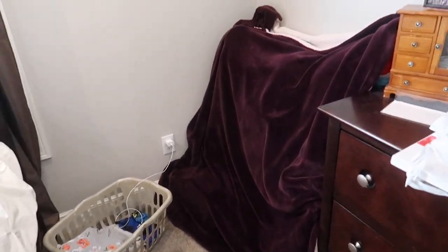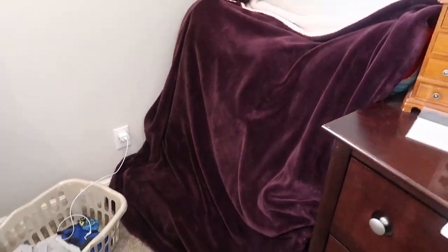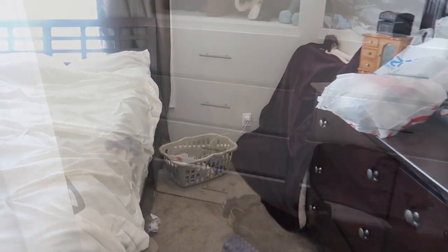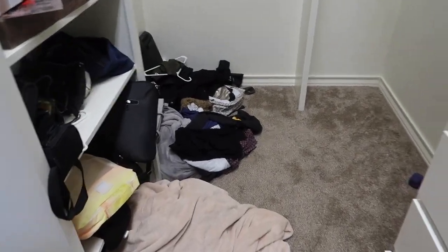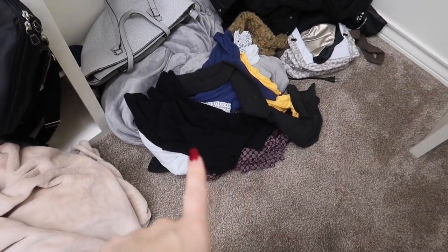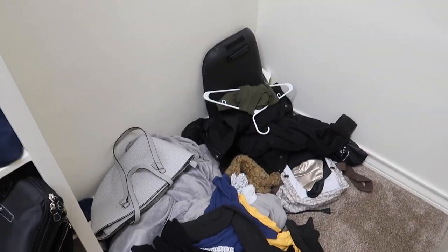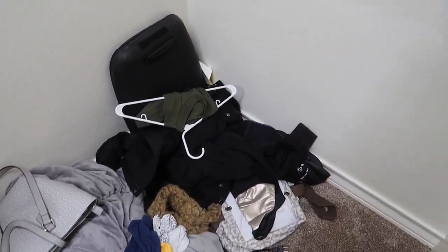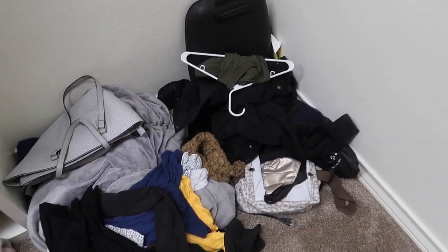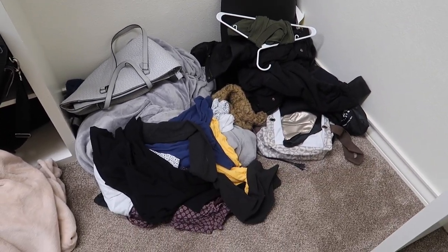I couldn't believe how many hangers I had left over, so I went ahead and threw away the cheaper ones that you usually get whenever you buy clothes from a retail store, and just kept the nicer plastic ones. Now I pulled all the gifts out and I just need to go through these — some more clothes that I knew I wanted to throw away. I also have my winter jacket and some random stuff, so we're going to go through this really quick and see what I can toss.